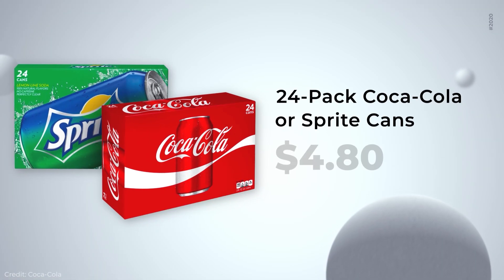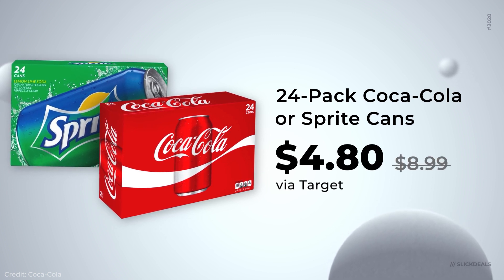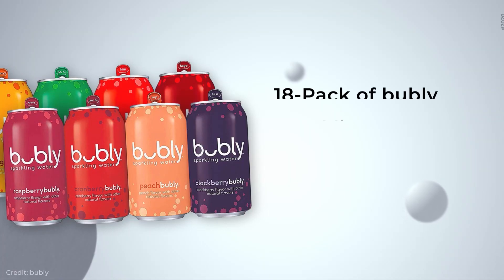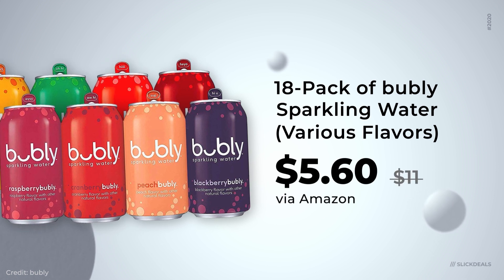Now to our first deal: Target has a 24-pack of Coke or Sprite for $4.80. All you have to do is click the coupon on site or in the app and go pick it up in store. A healthier option would be Amazon's deal on Bubly sparkling water — it's an 18-pack of 12-ounce cans for $5.61. Just check out through Subscribe and Save and get it shipped to you for free.